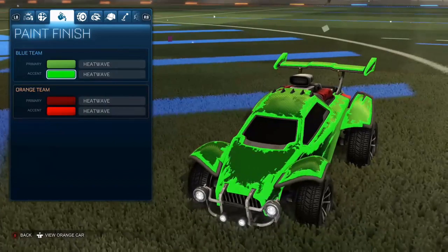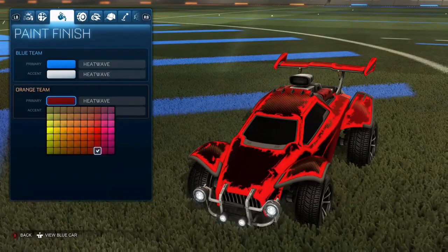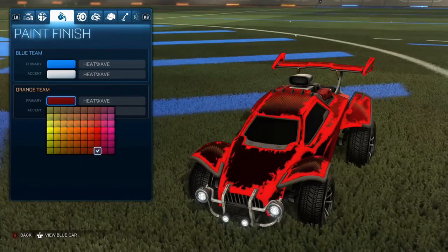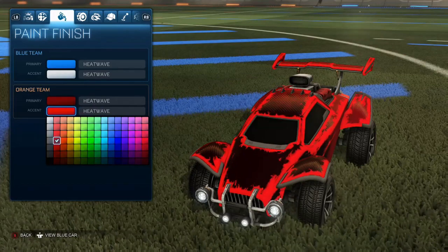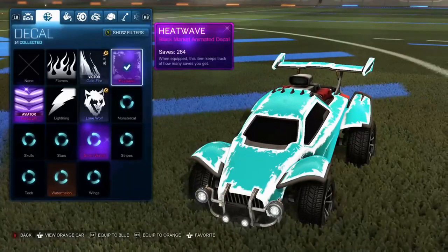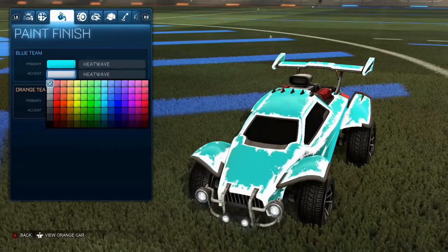For Crimson, you want to go to the third column from the right all the way at the bottom — basically the darkest red. Then for the accent, go with the lightest red, which is the second column, fourth colour down. For Titanium White, you want the lightest blue — fourth column, fourth down — and the top left white for your accent colour.